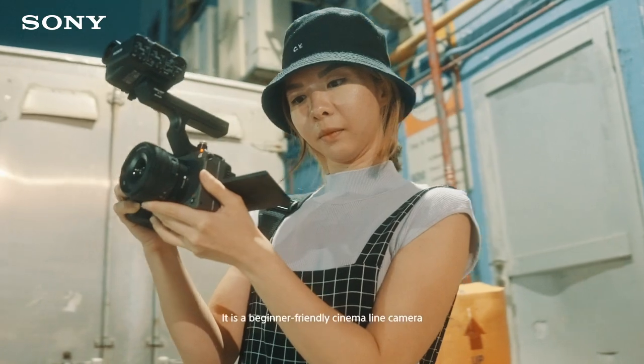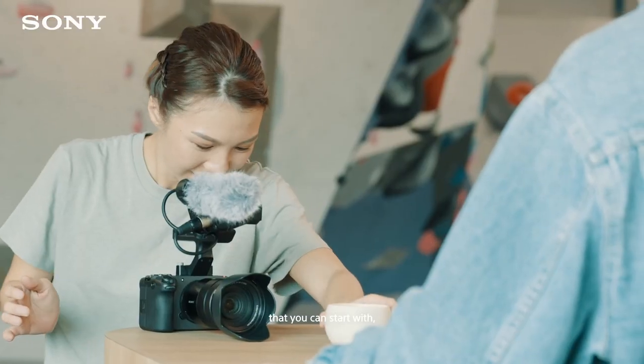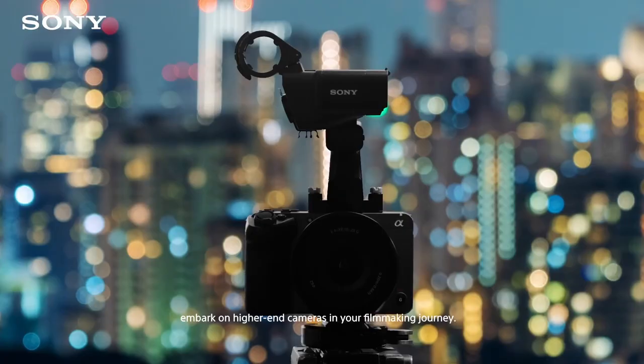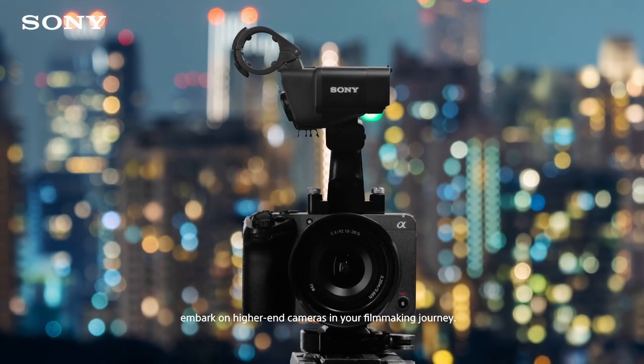In my opinion, the FX30 is a great camera for aspiring filmmakers and future creators. It is a beginner-friendly cinema-line camera that you can start with, grow with, and continue using as you embark on high-end cameras in your filmmaking journey.